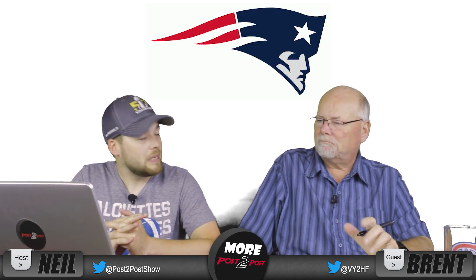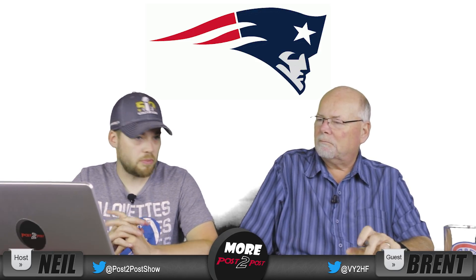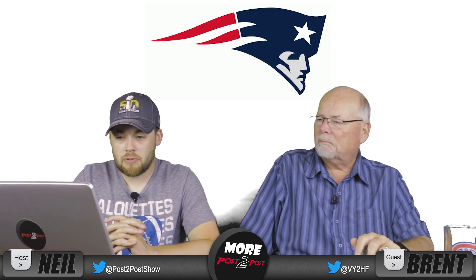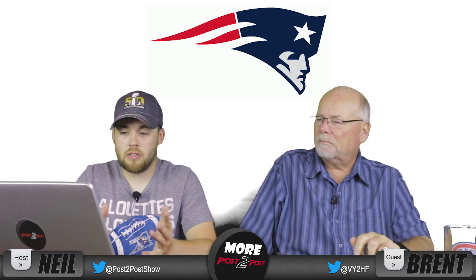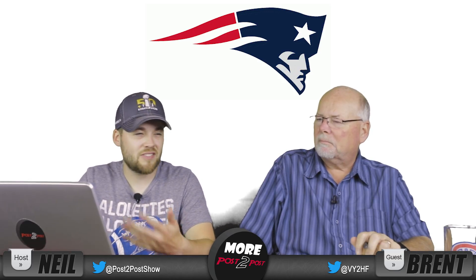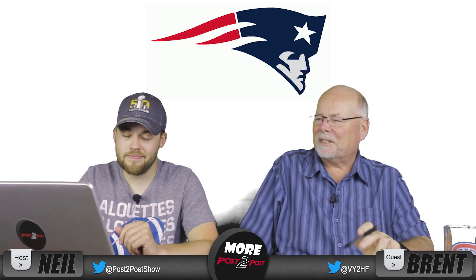Number 18, New England Patriots. Probably get some hate for this for not being in the top five, since it's such a popular and successful team. I really like what it represents. It's a smart, well-designed logo. I think I've just seen it so much that I'm kind of sick of it.